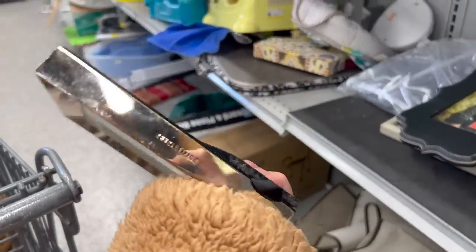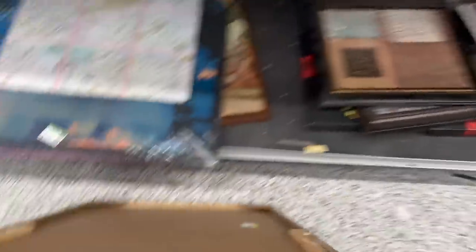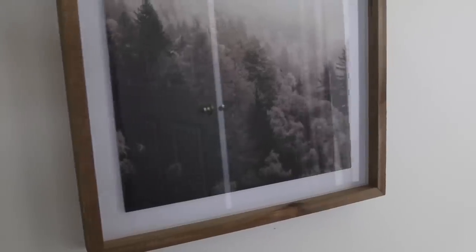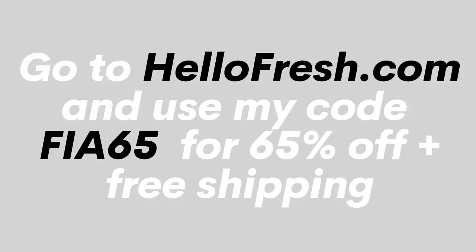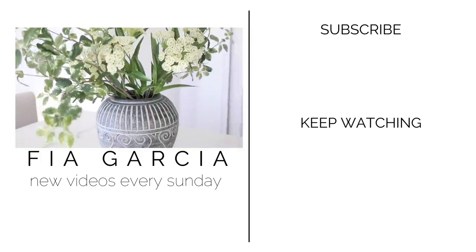Last but certainly not least is wall art. I came across a sweet Pottery Barn heart frame just in time for Valentine's Day and decided to gift it to my husband. Another great piece was a large-scale wall art piece from the Studio McGee line at Target for under $12 — it reminded me of something I would have seen at Pottery Barn in the $200 to $300 price point. That wraps it up — check out HelloFresh.com with code FIA65 for 65% off plus free shipping, let me know your favorite find in the comments, and I'll see you next Sunday!